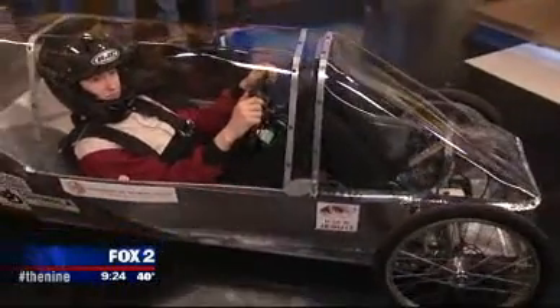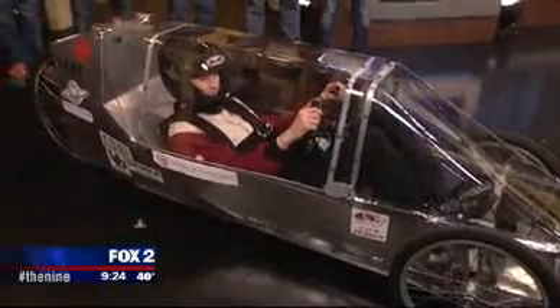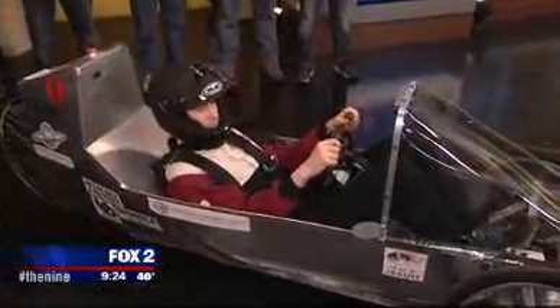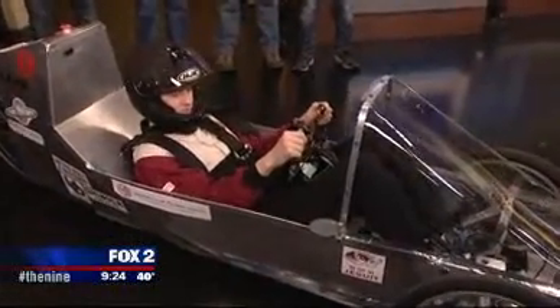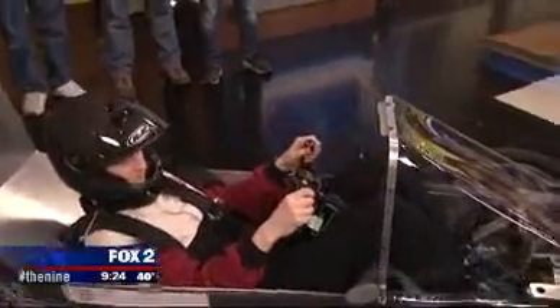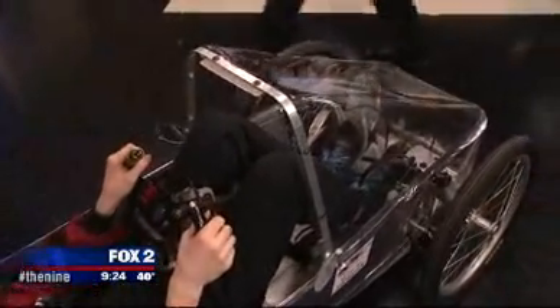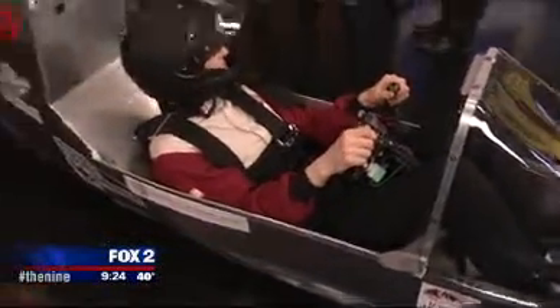And your sponsors — you have sponsors? There's no way we could take on a project like this without our sponsors. Half the stuff we got for this car has been free. Even Shinola's on board — you guys get a free watch with that? Probably not. They laced up our rear wheel. They'd be the perfect people to do that.